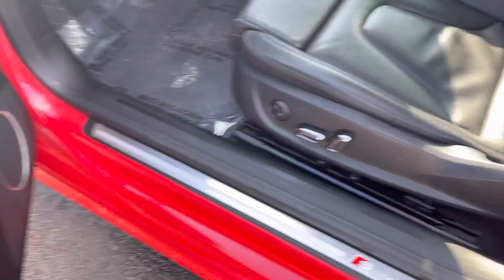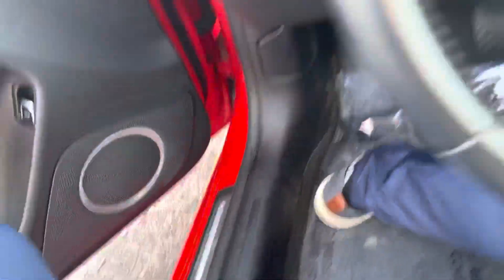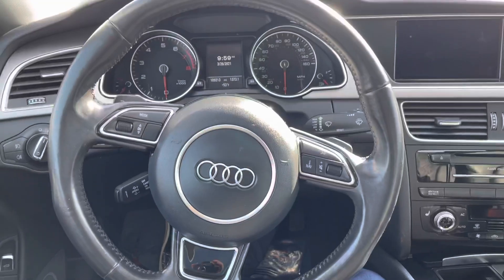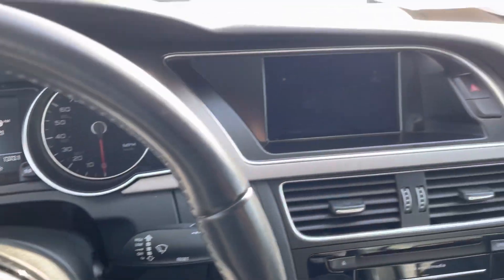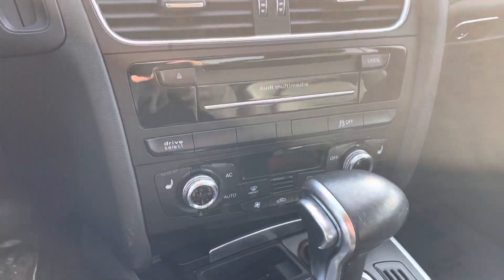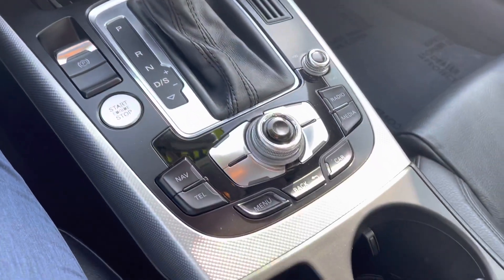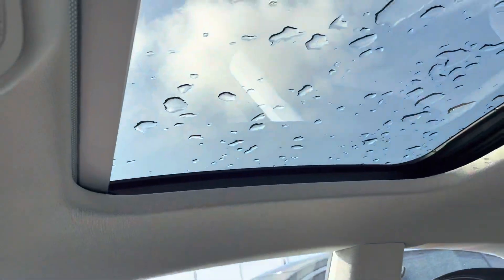Power seats, memory seats, power windows, power locks. I love the steering wheel — it's a perfect size. You've got a multimedia screen, heated seats in the front. It's a non-smoker, really great condition. Sunroof as well.